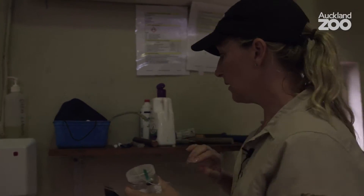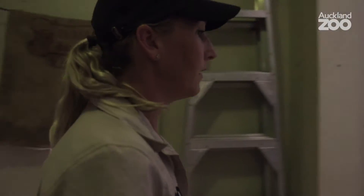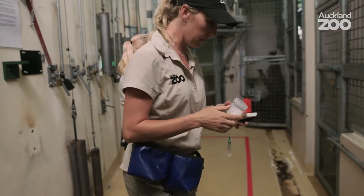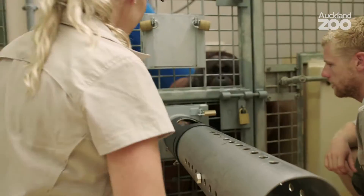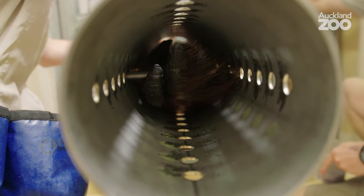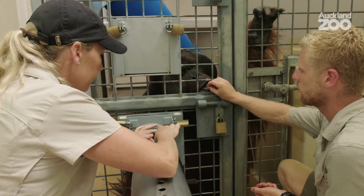I'm just about to go into a training session with Charlie. We do two training sessions a day and we're just building up to almost being able to take blood from him. It's just taken a few months of slowly getting him used to putting his arm in and trusting us that we're not going to hurt him.